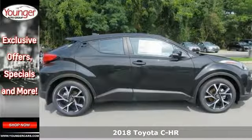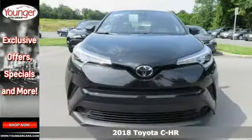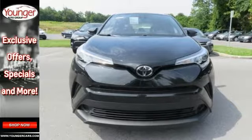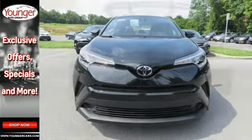A distinctive style meets rebellious spirit in the first-ever 2018 Toyota C-HR XLE. It's uniquely expressive, and the C-HR has the precision-cut lines that let it shine from every angle.